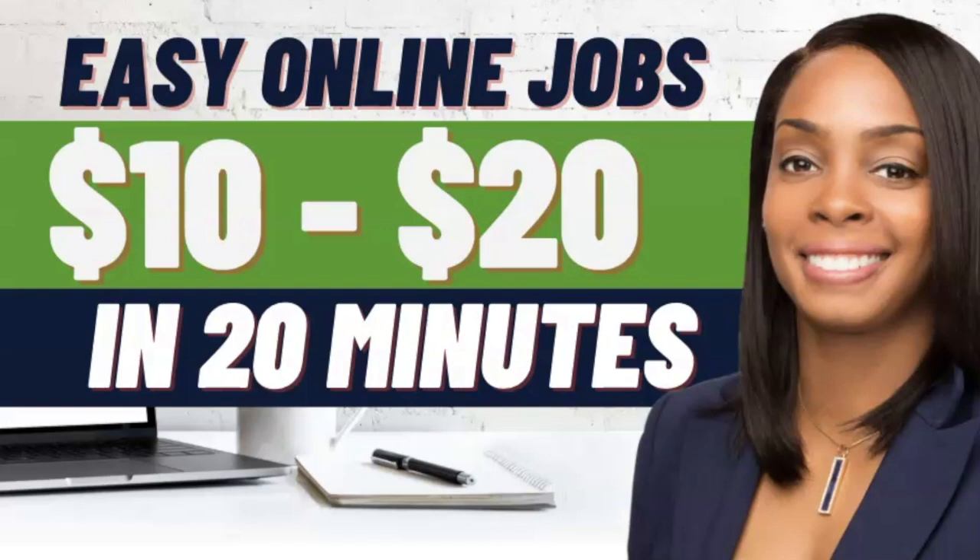Hey, happy Monday everyone. My name is Shay from dreamhomebasedwork.com. I am back this week with another hot work from home side hustle that you can do in addition to a job. Today I wanted to go over some ways that you can make anywhere from $10 to $20 in 20 minutes from just testing websites and mobile apps.